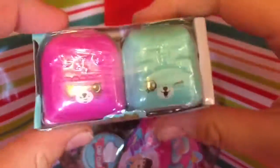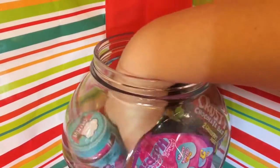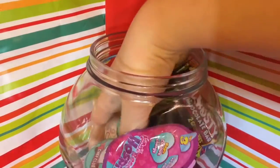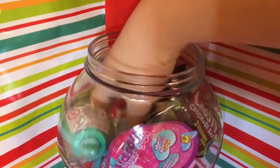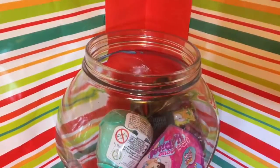Oh cool, a Shopkins season five - haven't opened any of those either! And the Animal Magic Rescue Hospital - awesome! Okay, so let's just open these in the order we've got them.